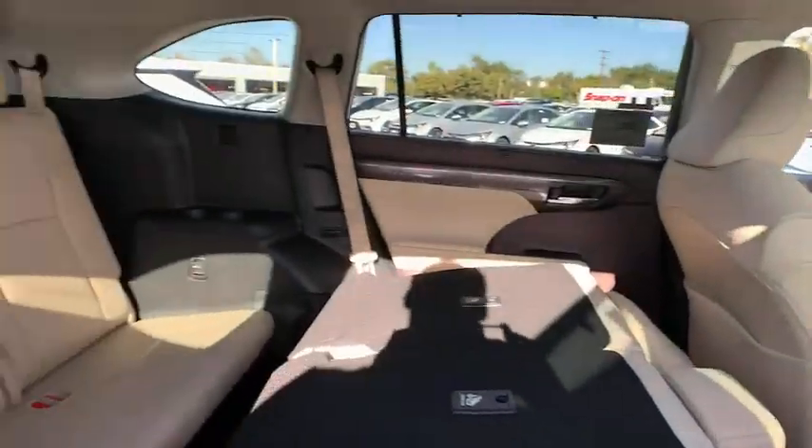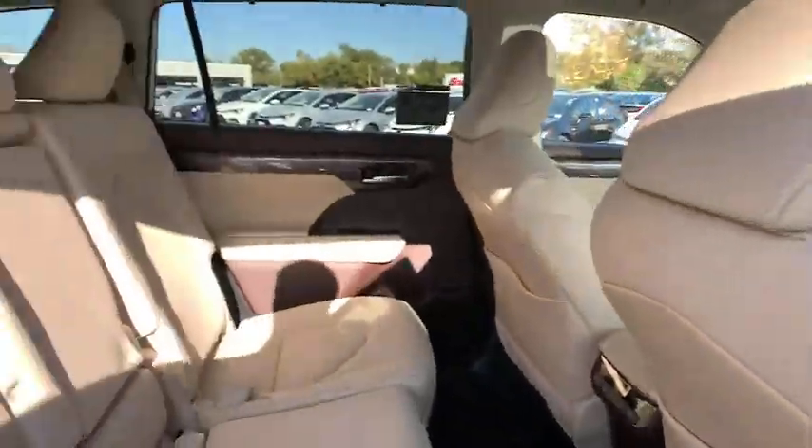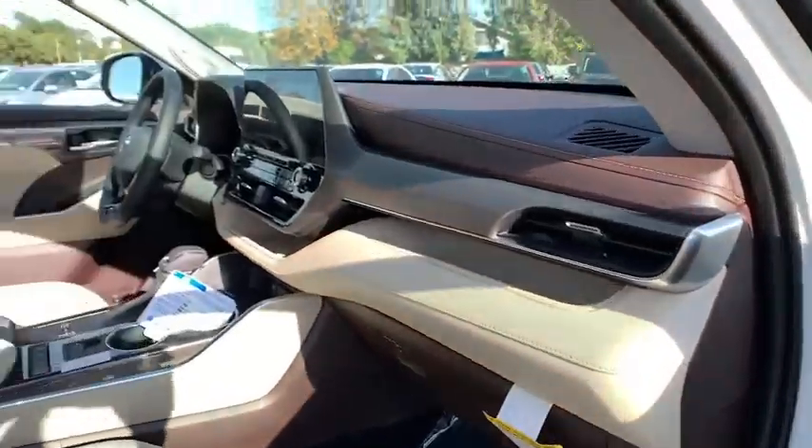Rear window defroster, power windows, overhead console, remote keyless entry, and leather seats. Your new ride is just a phone call away. Thank you.